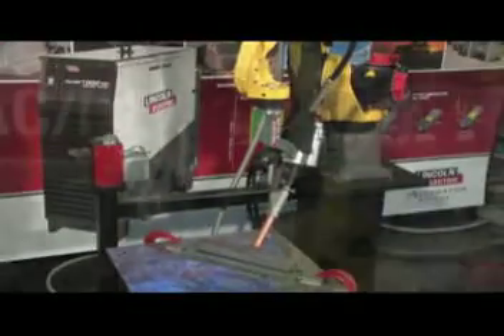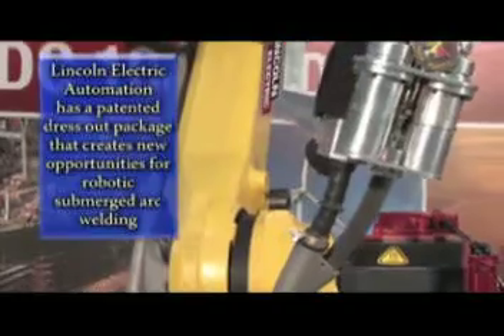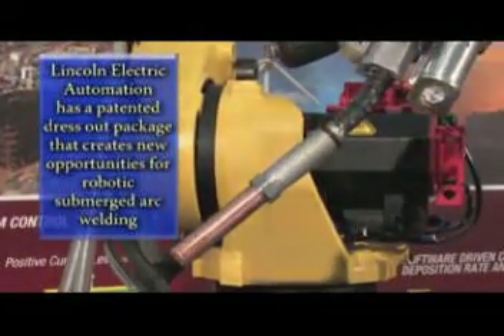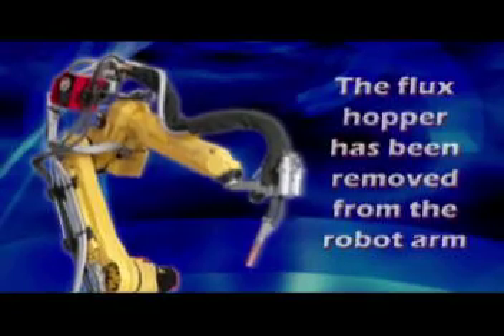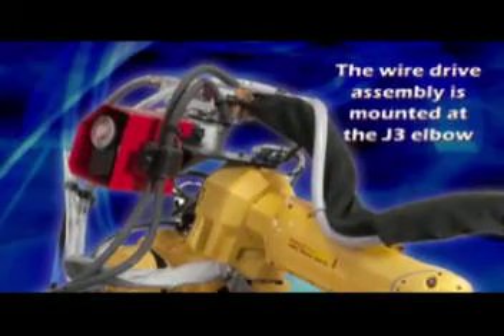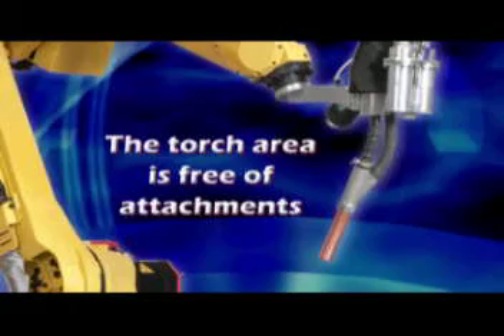Lincoln Electric Automation has refined and improved the dress-out package in a unique and patented integration that has opened the door to new applications and opportunities for robotic submerged arc welding. Our design removes the flux hopper from the arm altogether, and the wire drive assembly is mounted further back on the robotic arm at the J3 elbow. This keeps the torch area free of attachments and added weight.